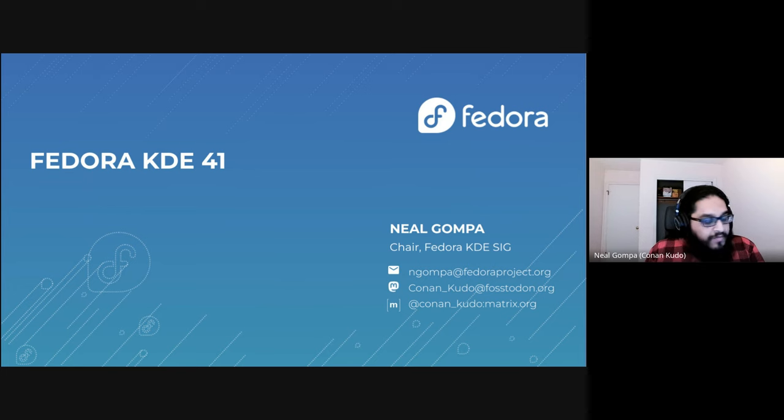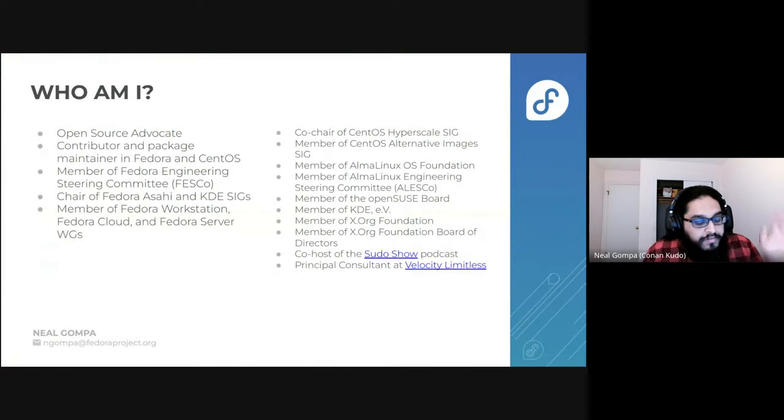Hi, I'm here. Very excited, as the chair of the Fedora KDE SIG, to talk to you about Fedora KDE 41 and all the cool stuff that's part of this new release. So there's a bit about me — you can see I've done a lot of things over a lot of places. Most notable stuff is in various positions of leadership and committees and working groups and special interest groups in Fedora, and I have other stuff like my own podcast, and I'm also a consultant at Velocity Limitless.